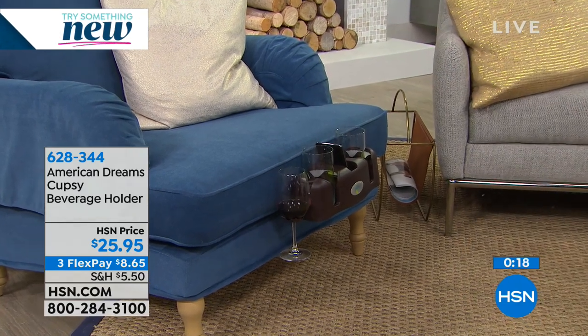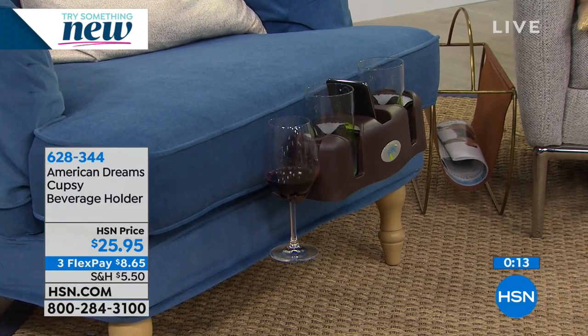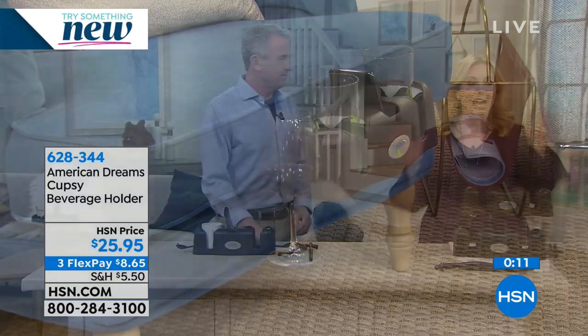I hope you guys get this. If you're getting this for Mother's Day or Father's Day or Valentine's Day or any kind of little gift, I guarantee no one's seen it before. This is his first time he's ever been on TV. Thank you, great job, great product — we're excited to have it as part of our HSN family. The item number is 628-344.